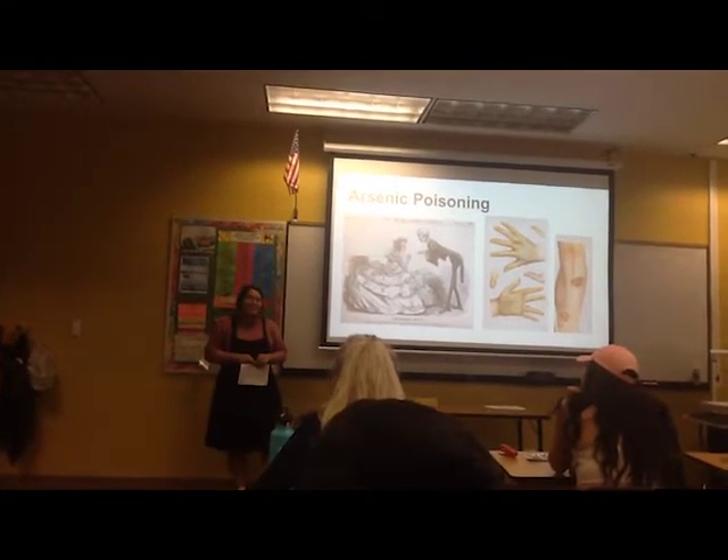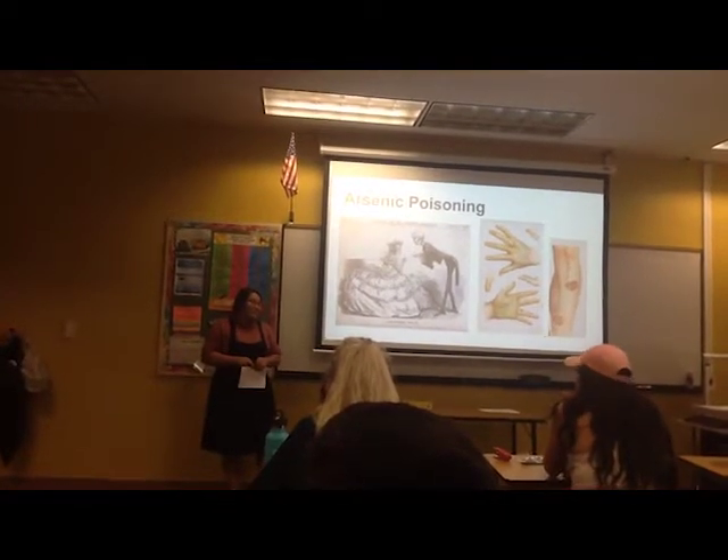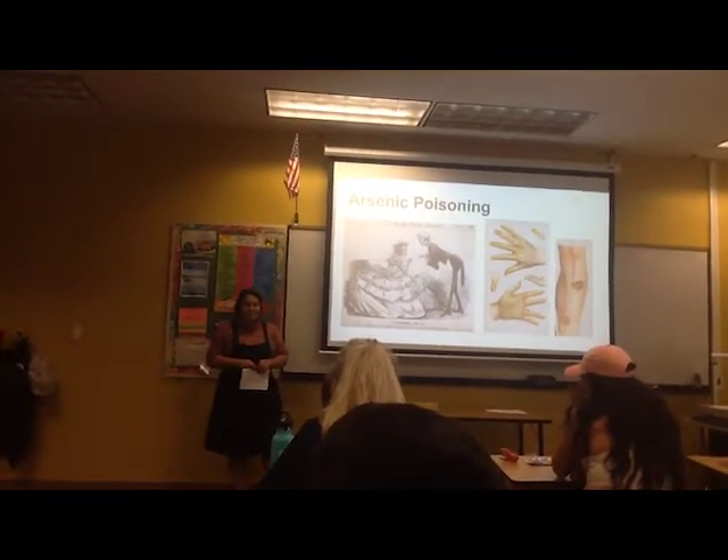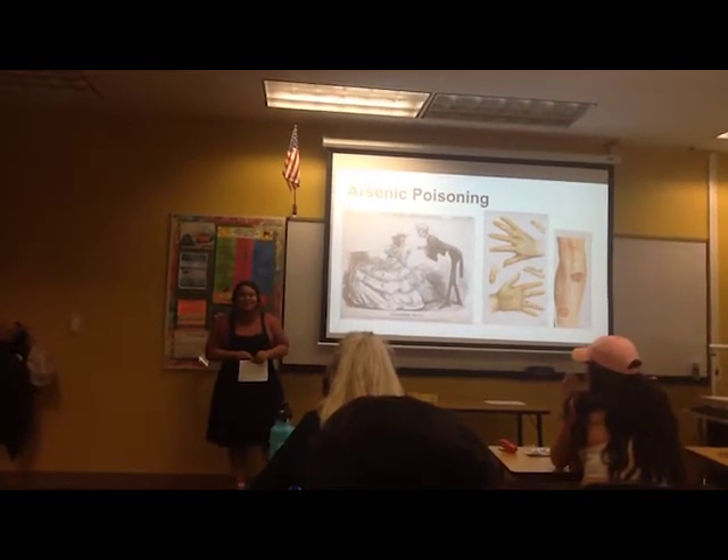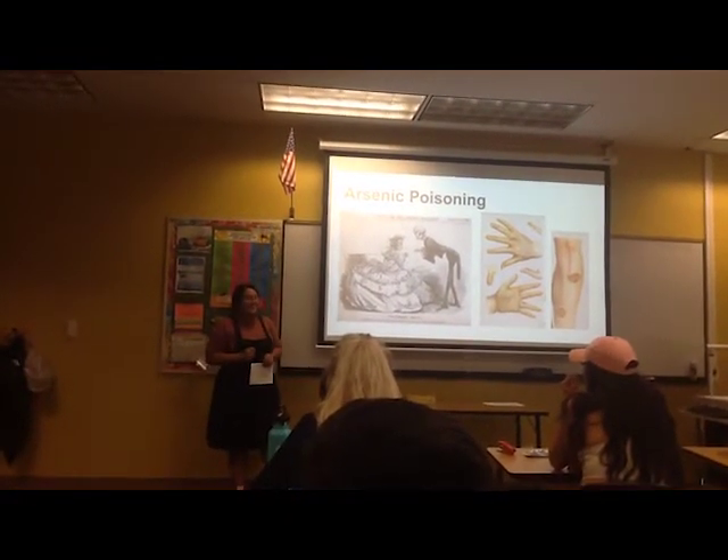So just to recap: even if you're grossed out by red dye being made of crushed-up bugs, remember that it could be a lot worse. And also remember — beauty can't have a price.